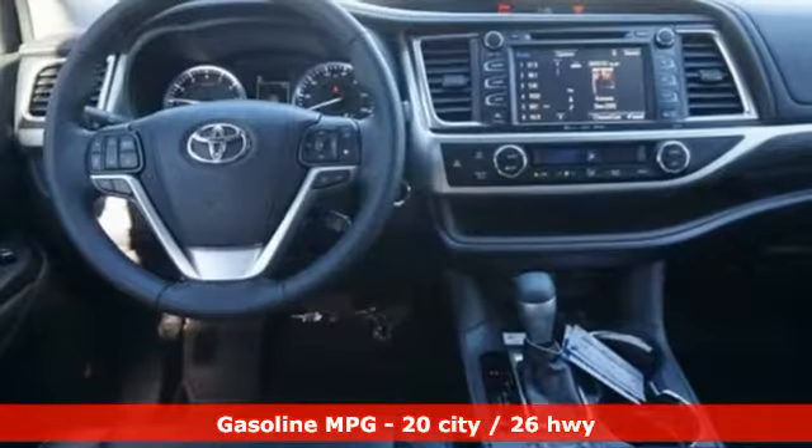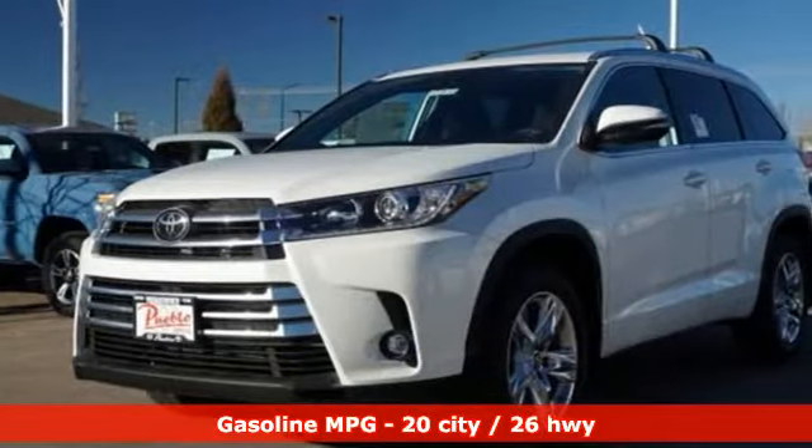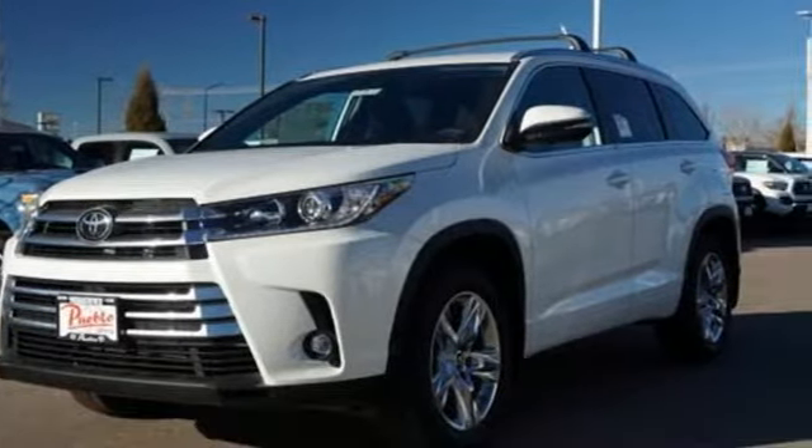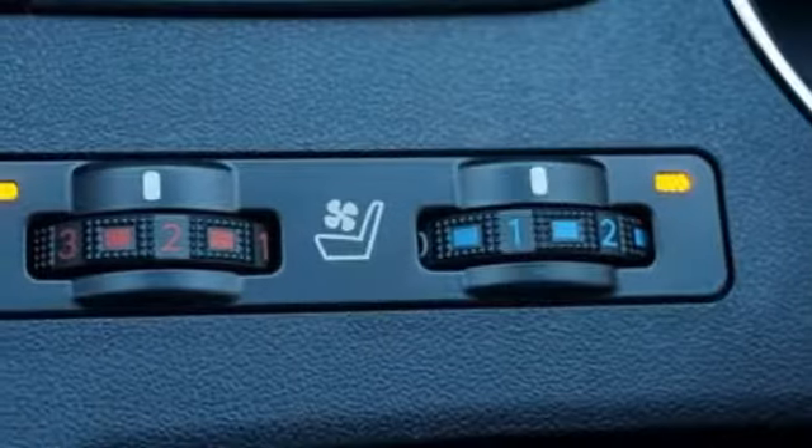Integrated navigation system with voice activation. Doors and push button start proximity key. Dual zone climate control. Auto dimming rear view mirror. Wireless phone connectivity. Driver memory seats.